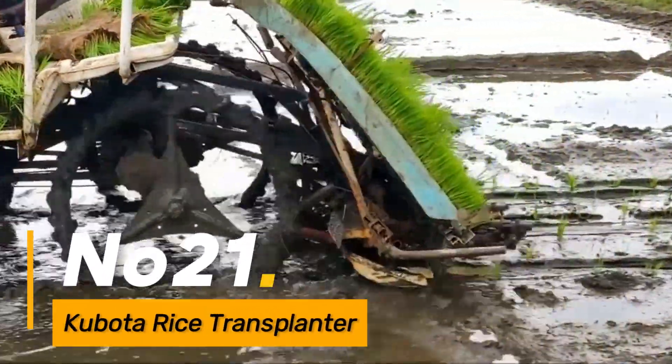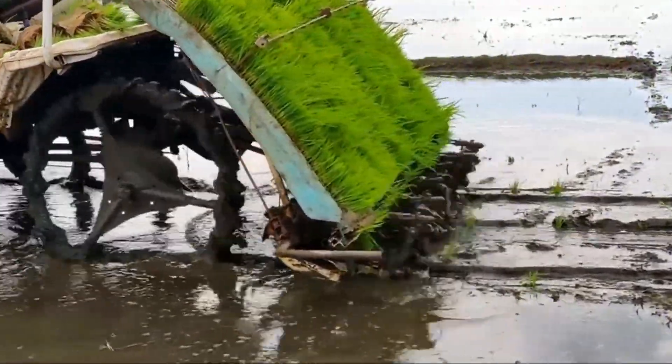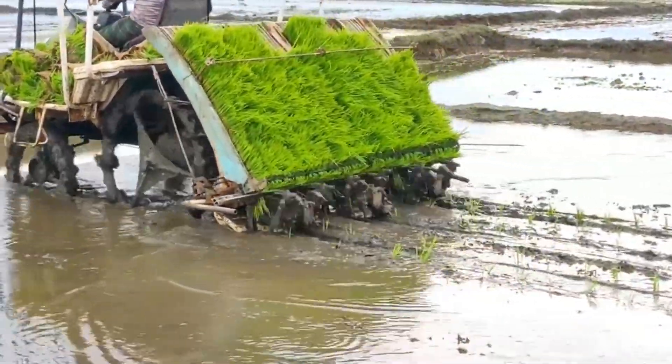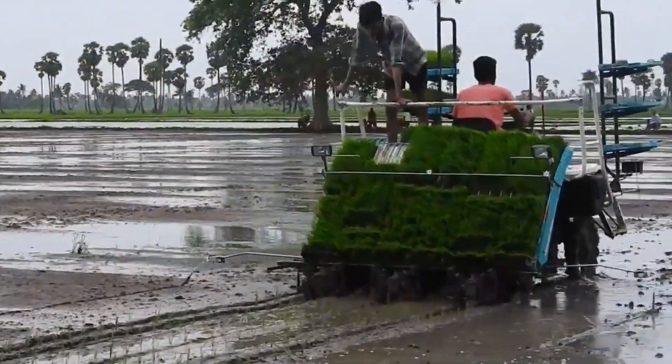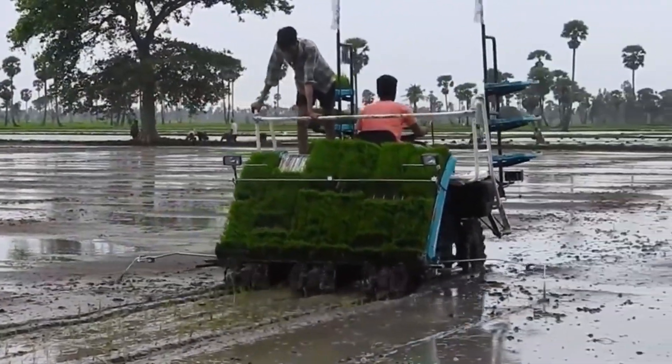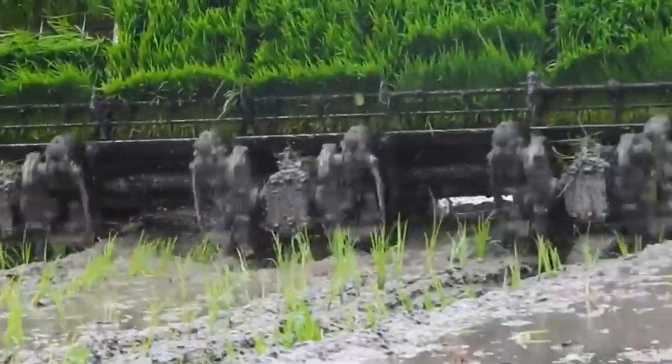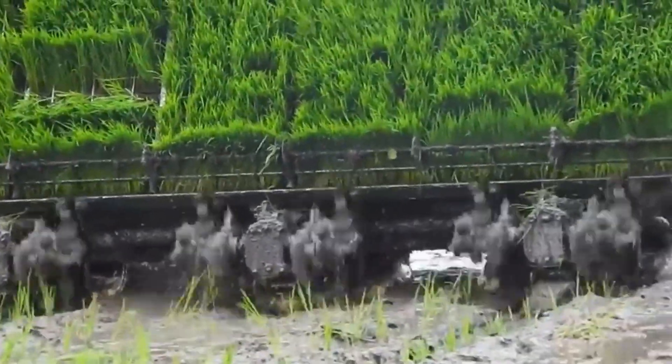Number twenty-one: Kubota Rice Transplanter. The Kubota Rice Transplanter is a specialized machine designed for transplanting rice seedlings. It features a precise planting mechanism that ensures optimal spacing between seedlings, contributing to higher yields in rice cultivation.